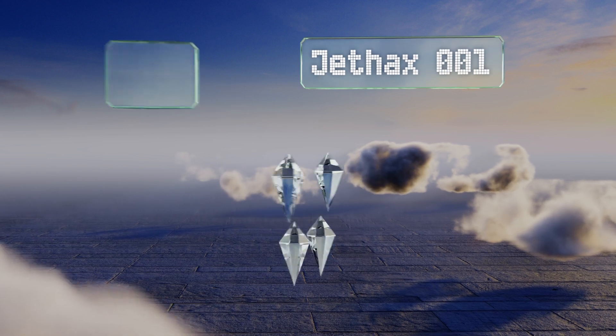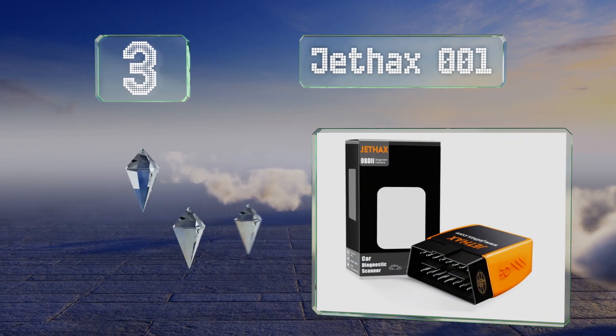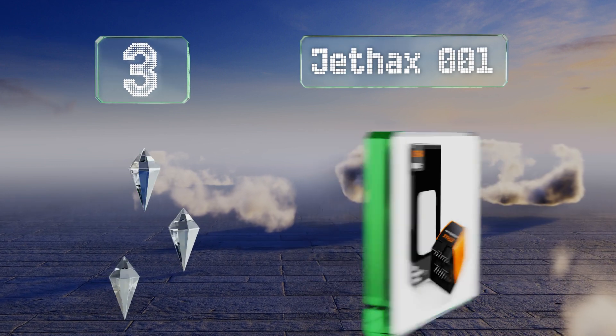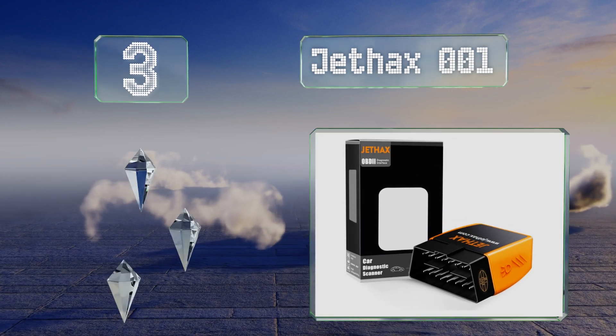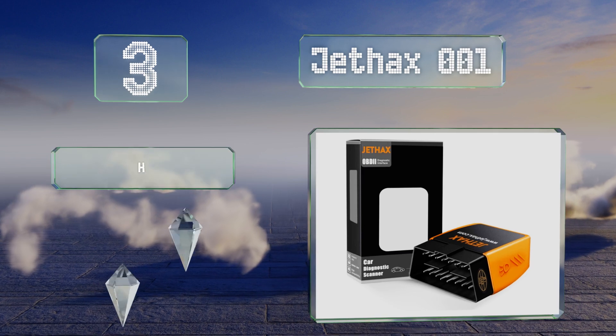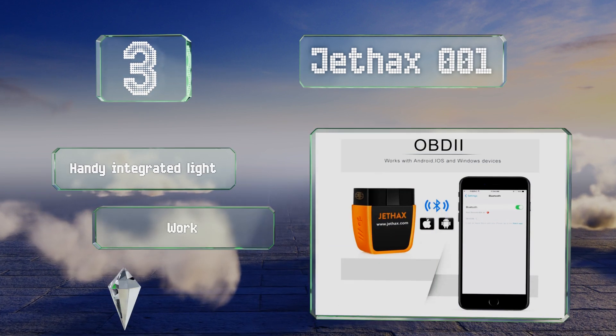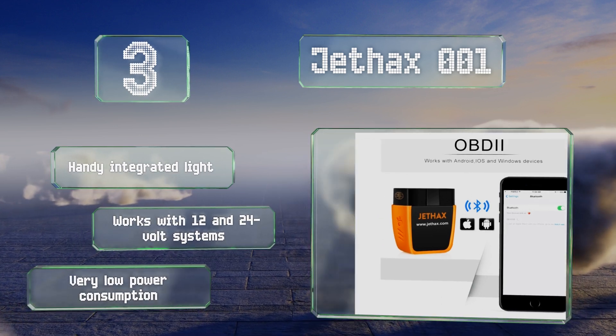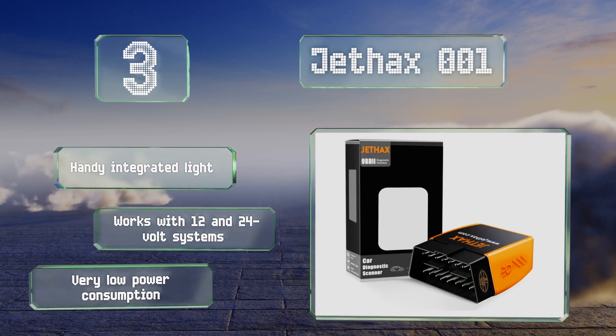Nearing the top of our list at number three, the Jetaxe 001 is compatible with many independent apps, which allows users to choose their preferred interface. Since it connects via Bluetooth, it can be kept in the console and used out on the road where cars tend to manifest their problems. It's equipped with a handy integrated light and works with 12 and 24 volt systems, drawing very little power.